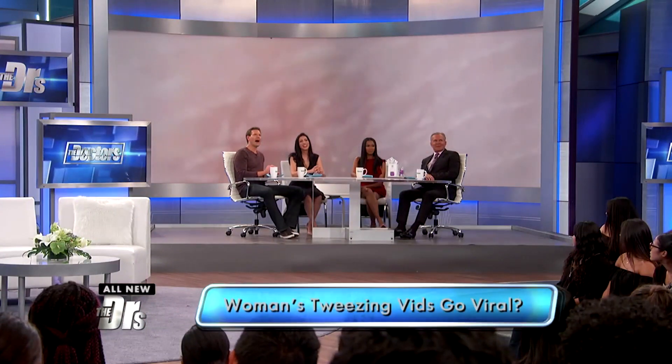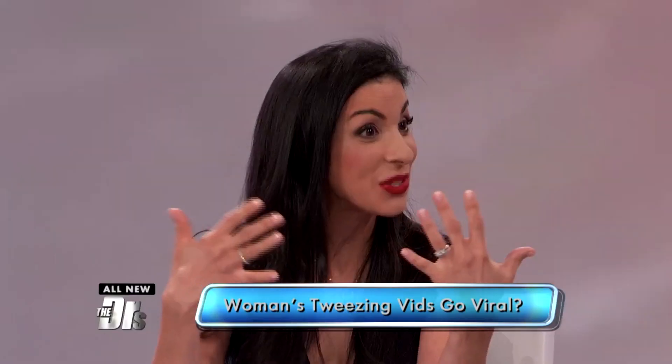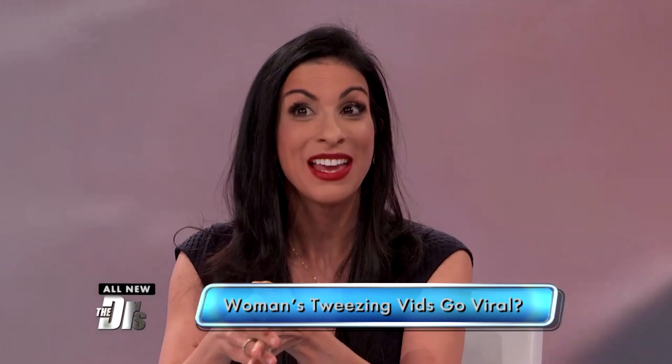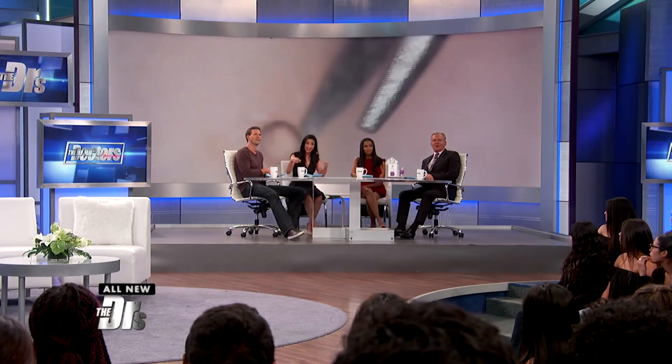Hailing from South Korea, this popular user's Instagram account is mesmerizing people around the world by showing nothing but ingrown hairs — mostly from her own legs — being removed via tweezers. She has 115,000 followers already on Instagram, and she does this three to four times a week. She calls it her dirty hair jungle. This is a USB microscope that's hooked up to her computer, which is kind of what makes it a little more mesmerizing and calming than some of those cyst explosions.